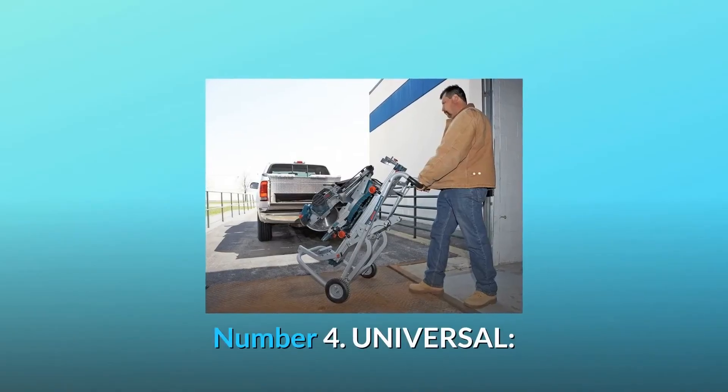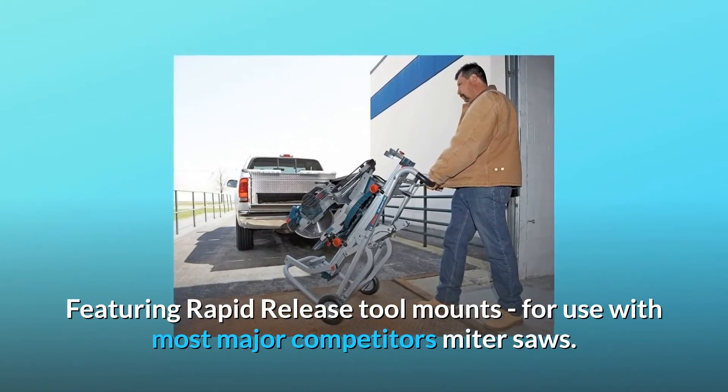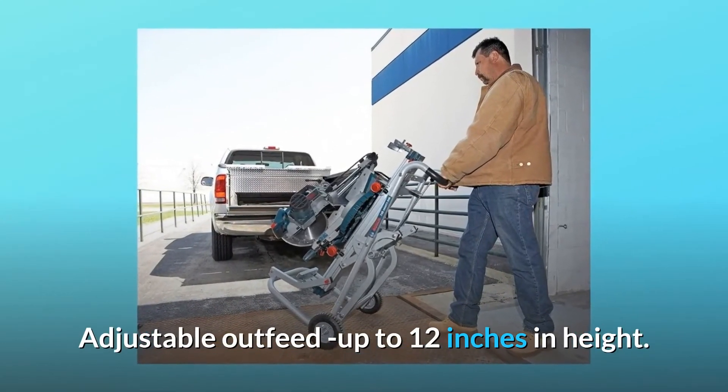Number 4: Universal. Featuring rapid release tool mounts for use with most major competitors' miter saws. Adjustable out-feet up to 12 inches in height.